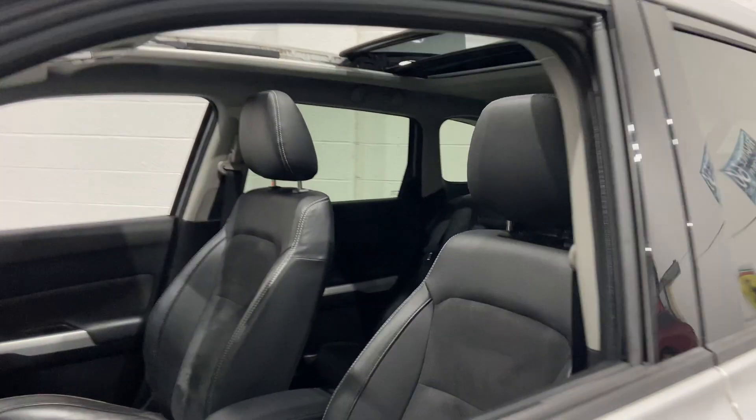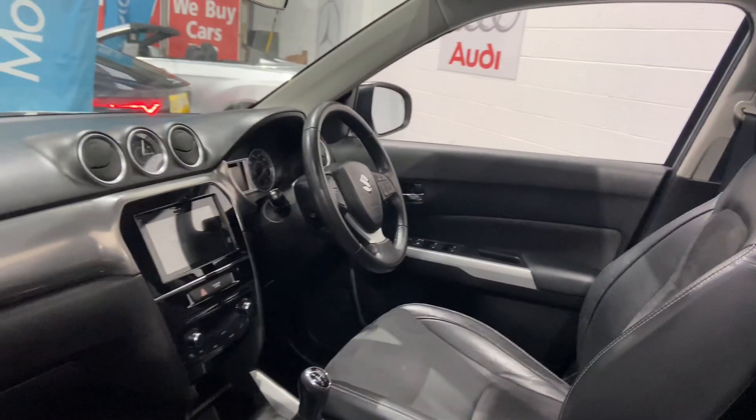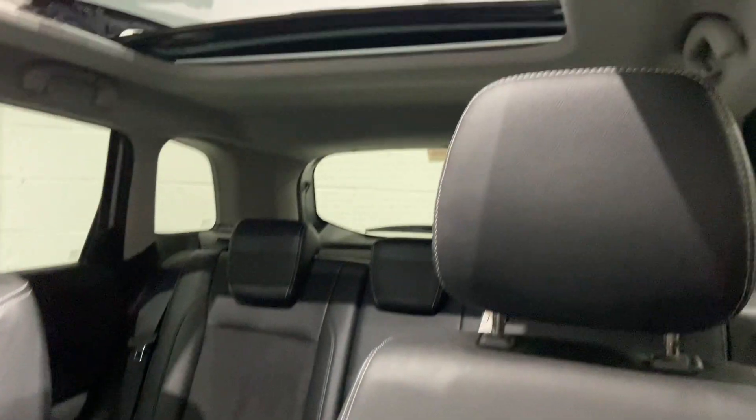It comes with privacy glass to the rear, half leather and suede interior, panoramic glass electric sunroof, sat-nav navigation, reversing camera, multi-function steering wheel with cruise control, and air conditioning. Really lovely car, this.